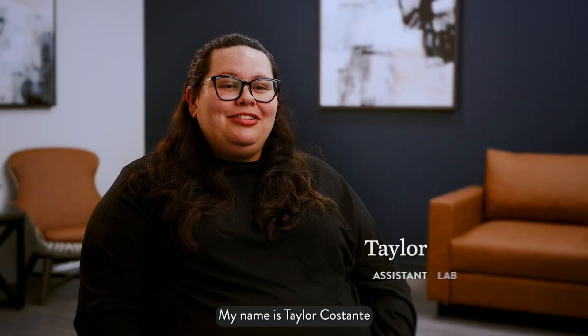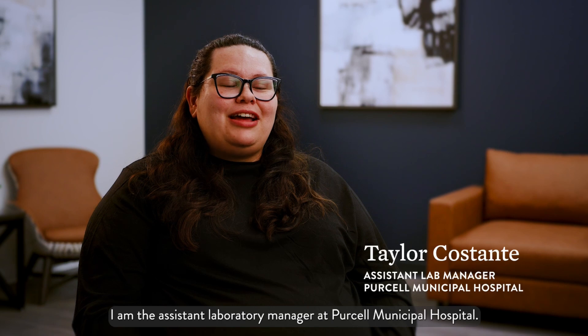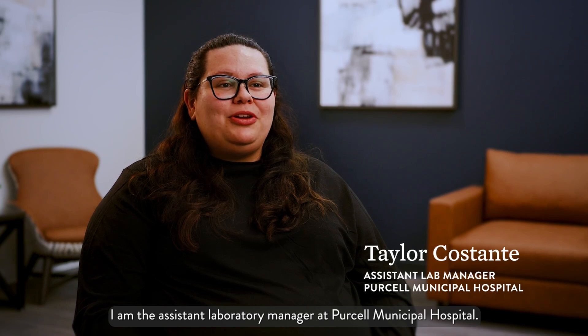My name is Taylor Costante. I am the Assistant Laboratory Manager at Purcell Municipal Hospital.